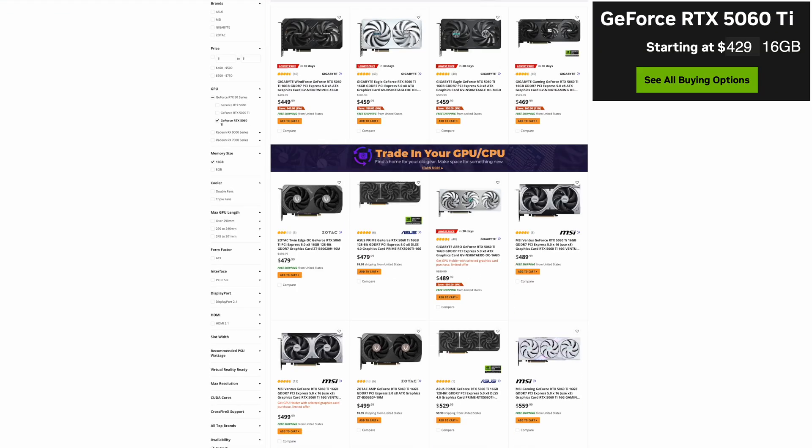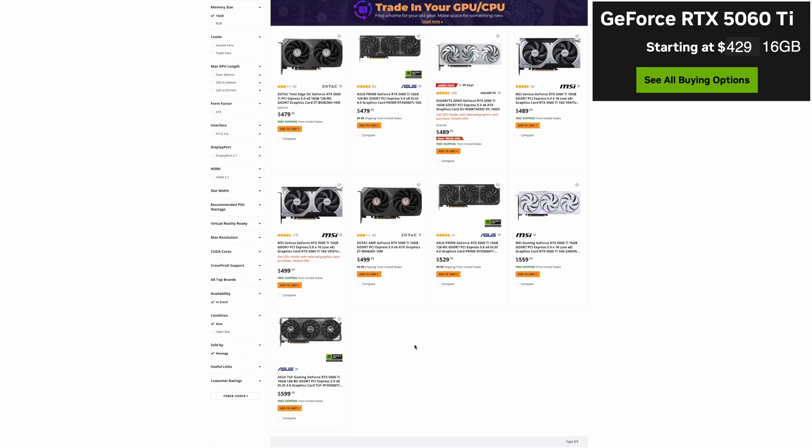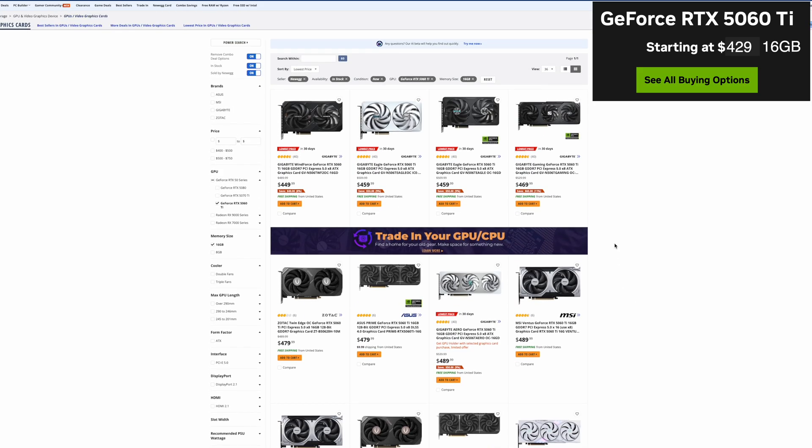Moving on to the 5060 Ti 16 gigabyte version. This is supposed to have an MSRP of $429 and we see $449 as the low price at Newegg, going all the way up to $599. This GPU is the most promising if you can get it at MSRP of $429.